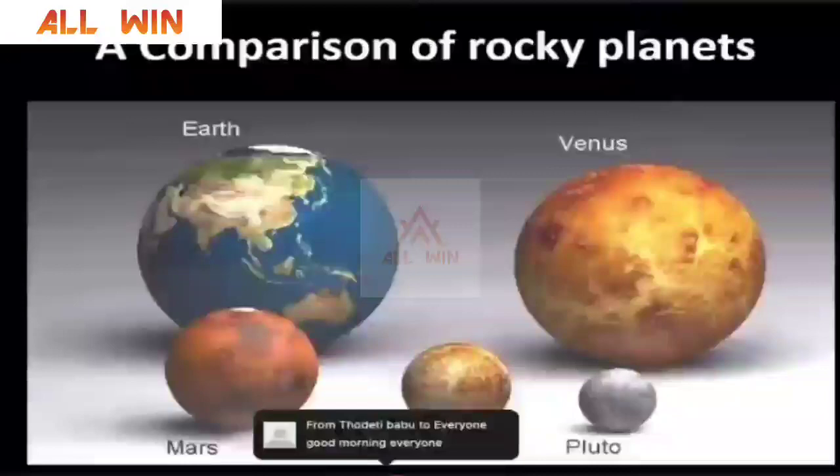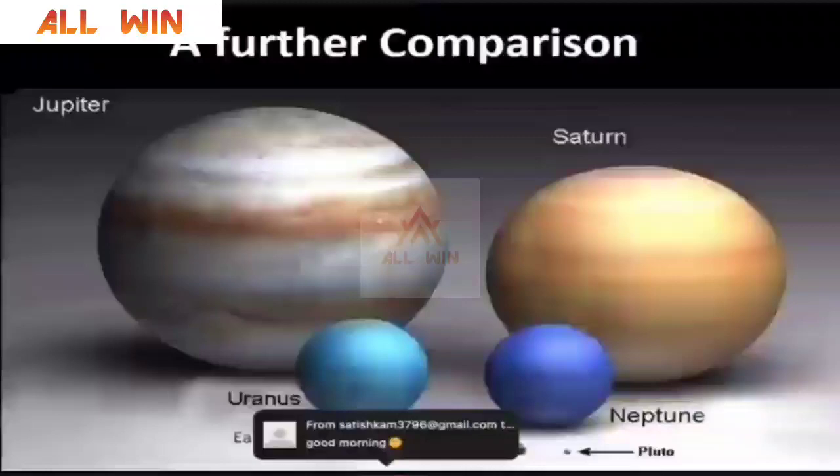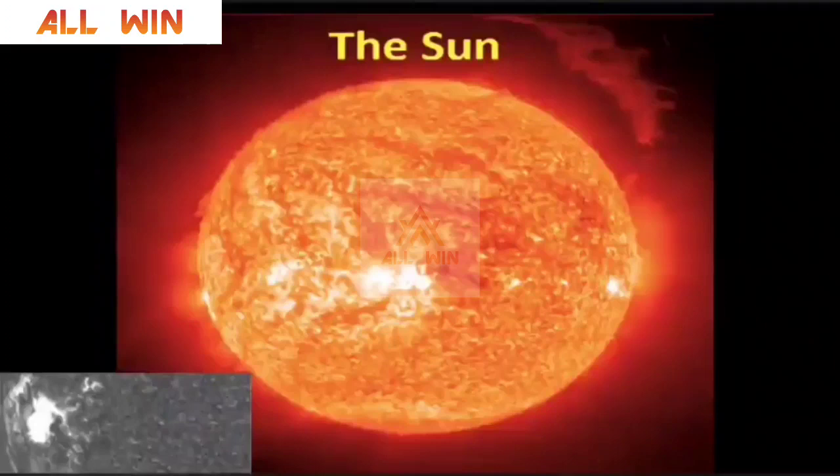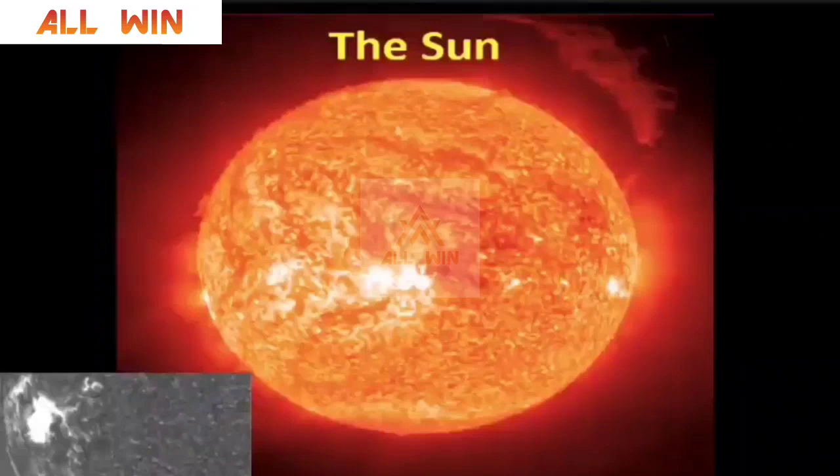Of all the rocky planets, Earth is slightly larger than Venus and twice as large as Mars. When we compare the size of Earth with that of Jupiter, we are in for a surprise. Jupiter is the biggest planet in our solar system. And when we compare the size of all the planets with that of the Sun — the Sun is our star, a ball of fire at the center of our solar system — a small spot on the Sun is enough to engulf planet Earth.